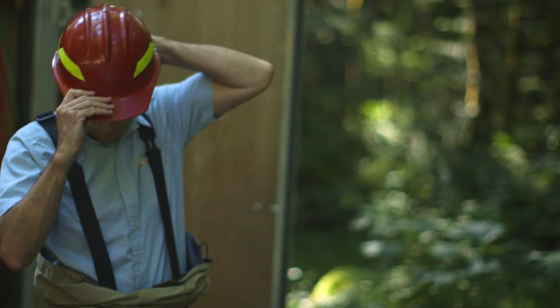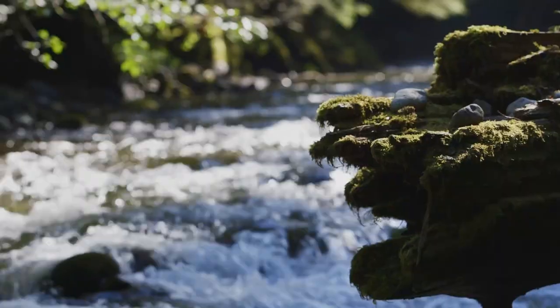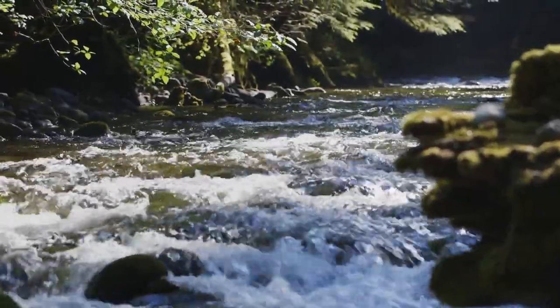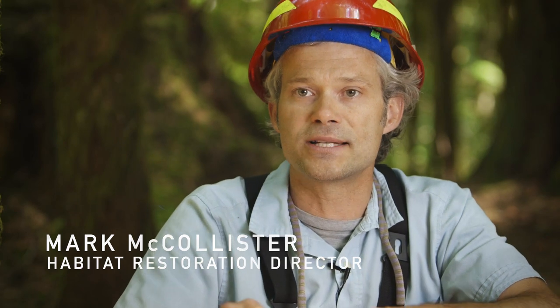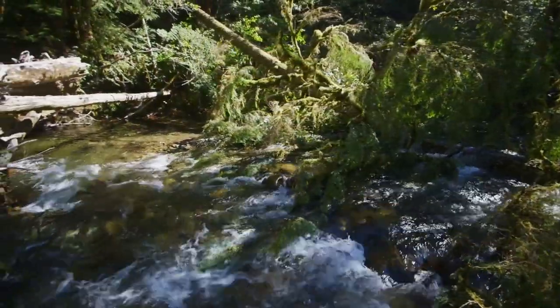What happens is when you remove these roughness elements from the system, the river responds by getting shorter and straighter. And as it gets shorter and straighter, you have more energy, and it tends to down-cut and become further removed from the floodplain. What we really want is the water out on the floodplain, because that gives us the habitat complexity and diversity that juvenile salmon and steelhead need.